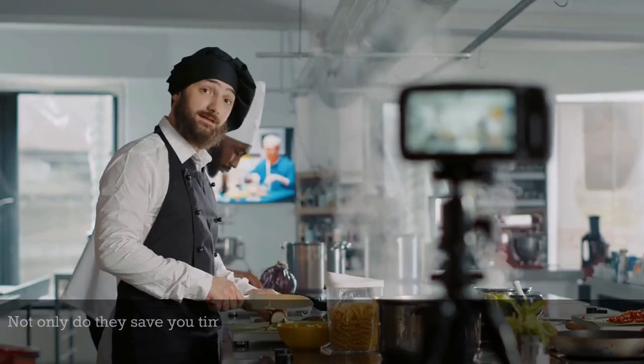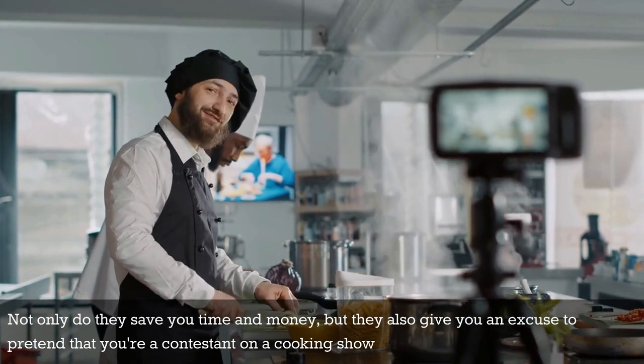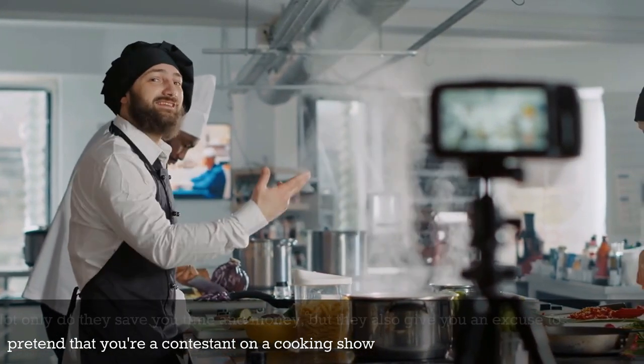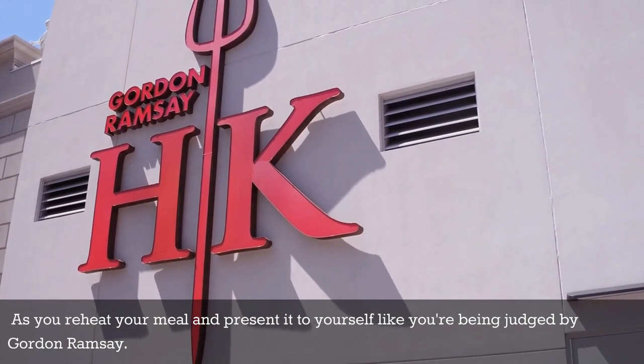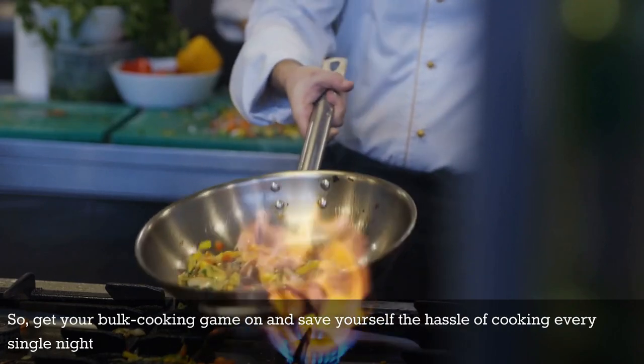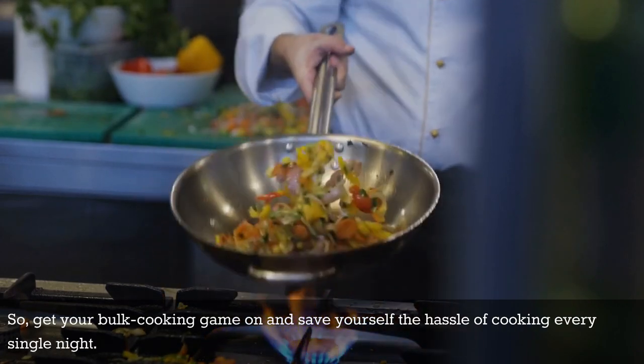And let's be real, who doesn't love leftovers? Not only do they save you time and money, but they also give you an excuse to pretend that you're a contestant on a cooking show as you reheat your meal and present it to yourself like you're being judged by Gordon Ramsay. So get your bulk cooking game on and save yourself the hassle of cooking every single night.